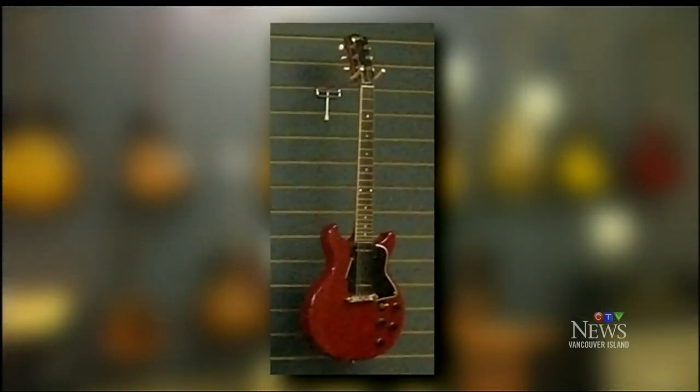A 1959 Les Paul Special, which is not a common guitar. Some Hoffners from the 50s, which are unique, and a 1916 Martin Rolando — they only made 153 in 1916, and of that model they only made about 40, so it's a pretty rare guitar.